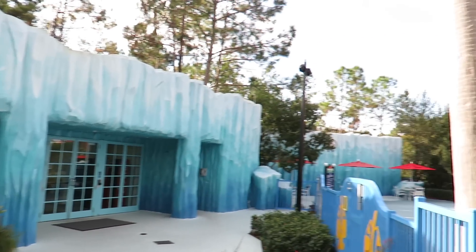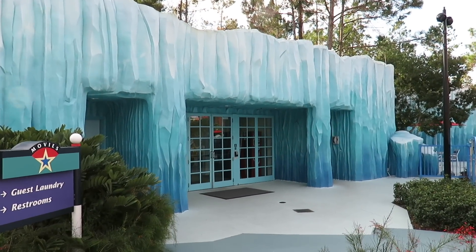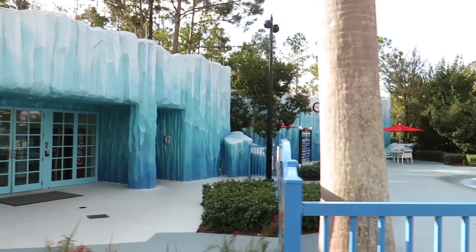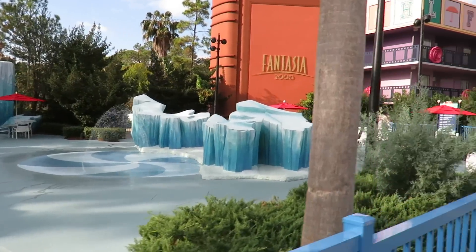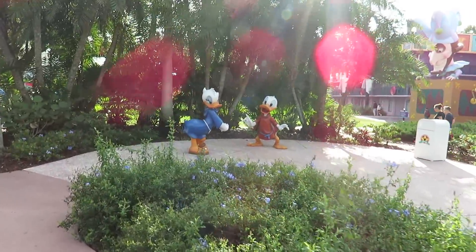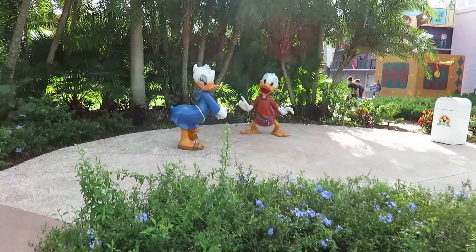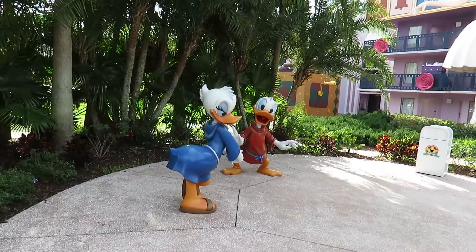By the Fantasia 2000 building, they have this ice-themed building — and that's guest laundry. They have a kiddie area here where you can run through the water and there's a little kiddie pool right past it. In the middle of the Fantasia buildings there's a Donald and Daisy photo opportunity from Fantasia 2000 — that's really cute.